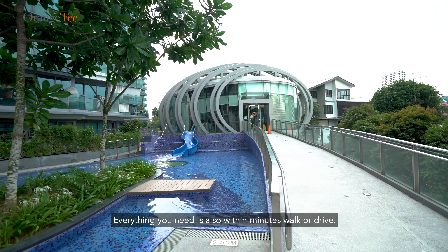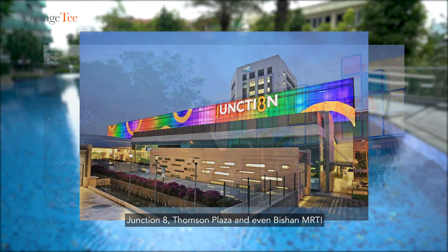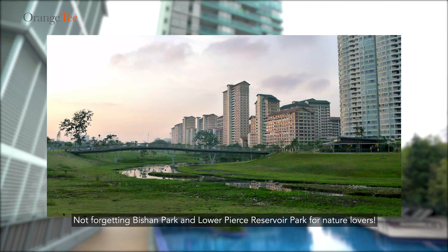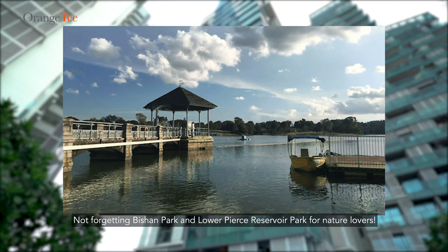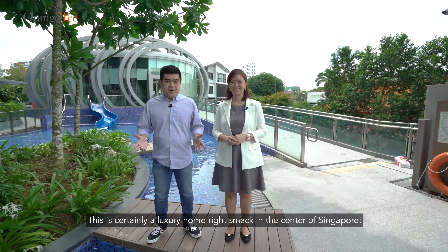Everything you need is also within minutes' walk or drive — Junction 8, Thomson Plaza, and even Bishan MRT. Not forgetting Bishan Park and Lower Pierce Reservoir Park for nature lovers. This is certainly the luxury home right smack in the sanctuary of Singapore.